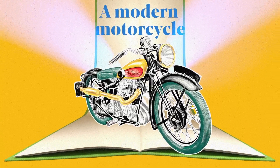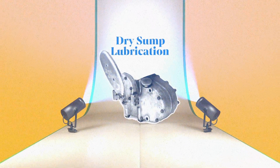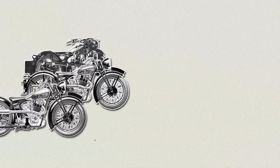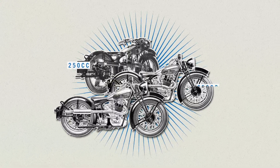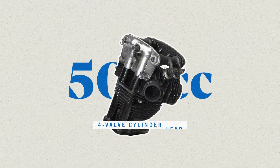A modern motorcycle with the latest design, like a four-speed change gearbox, dry sump lubrication, and a fully enclosed aluminium chainguard. It's available with 250, 350, and 500cc sloper engines. The 500 has a sporty four-valve cylinder head.